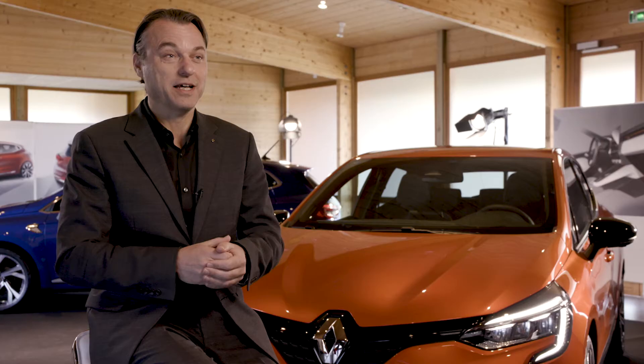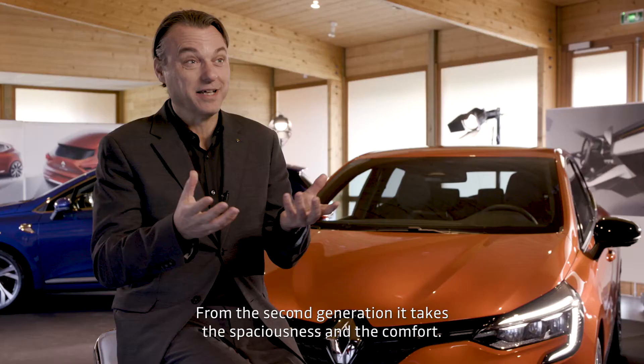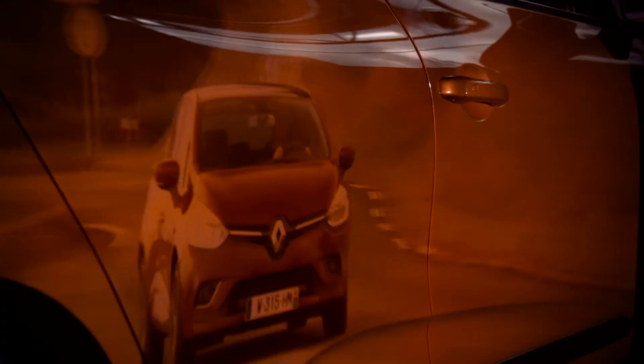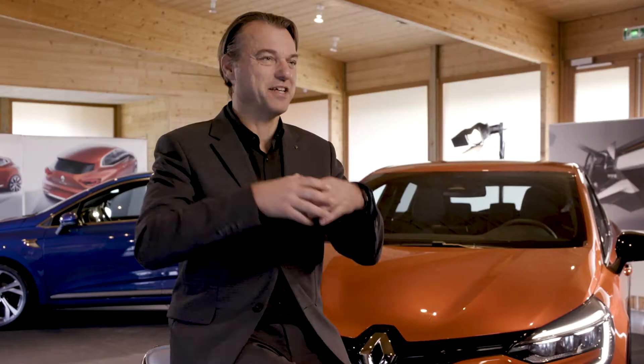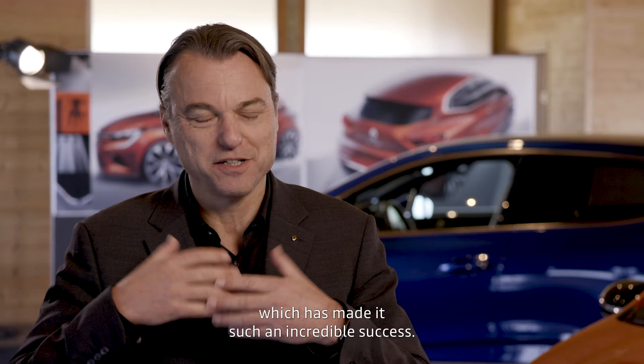It takes the best of the previous generations. From the first generation, it takes the big personality. From the second generation, it takes the spaciousness and the comfort. From the third generation Clio, it takes the security and the performances. And from the fourth generation, the one that's on the street today, it takes the passionate design, the DNA of the brand Renault, and the emotional side of the Clio, which has made it such an incredible success.